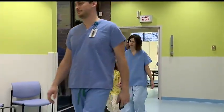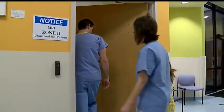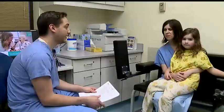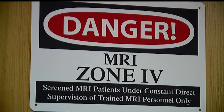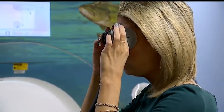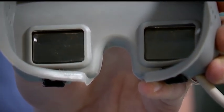Inside this MRI suite at Akron Children's Hospital in Boardman, MRI technicians are working their magic, keeping patients calm as they prep them for something that most adults are even anxious about. It's a scary process — a scary process being made a little less frightening thanks to this pair of goggles. State-of-the-art equipment that the hospital has been using for about a year.